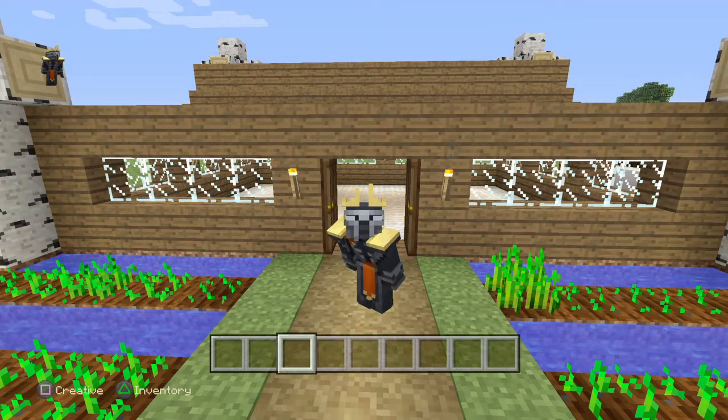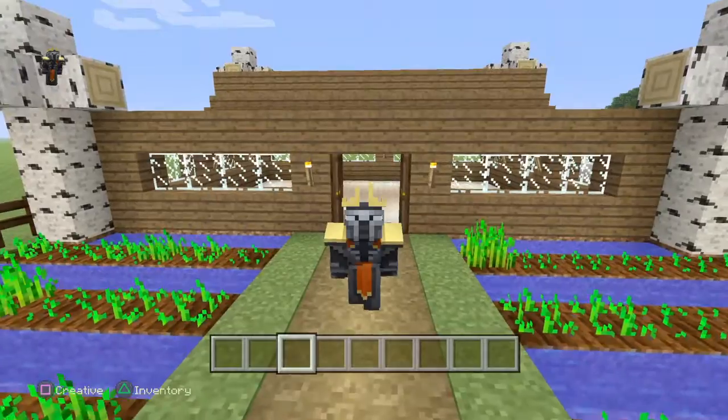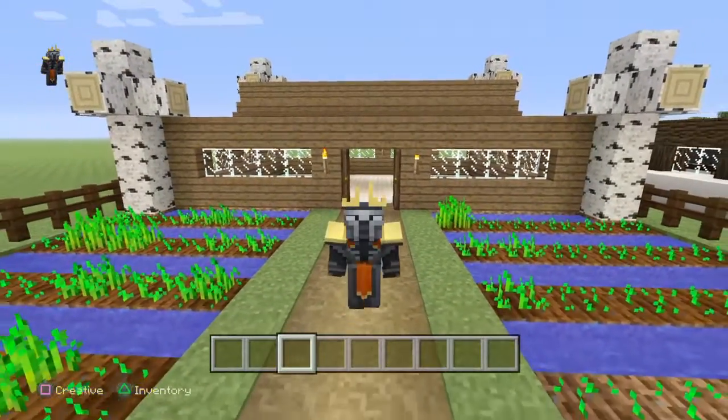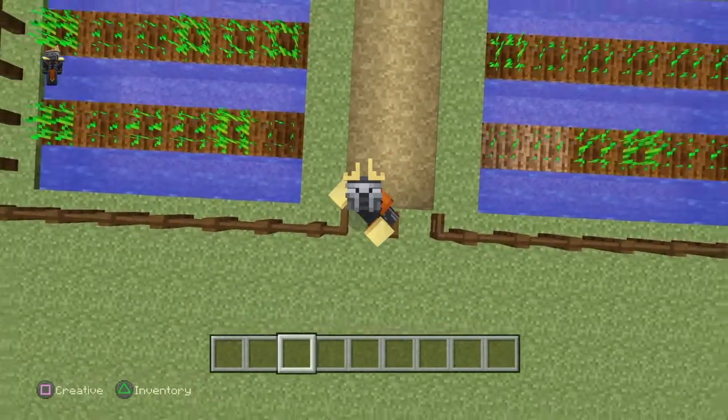Hello guys, today we are doing the interior for this house that I built last video. It's gonna be cool — maybe it's gonna be not good, probably doesn't look good to you guys, but it will look good to me. So let's get right into it.